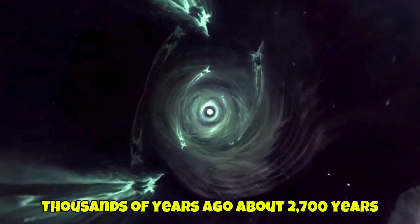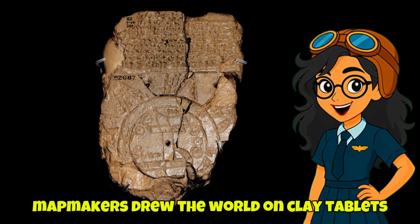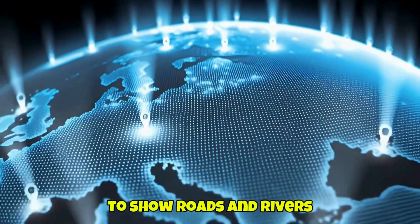Thousands of years ago — about 2,700 years, by one famous example — map makers drew the world on clay tablets. Today, digital maps use millions of tiny square pixels to show roads and rivers.